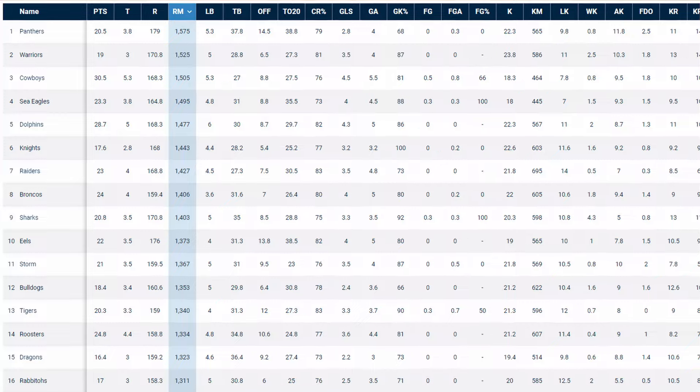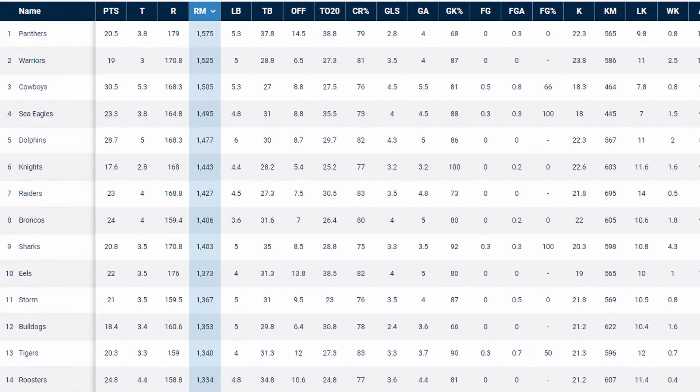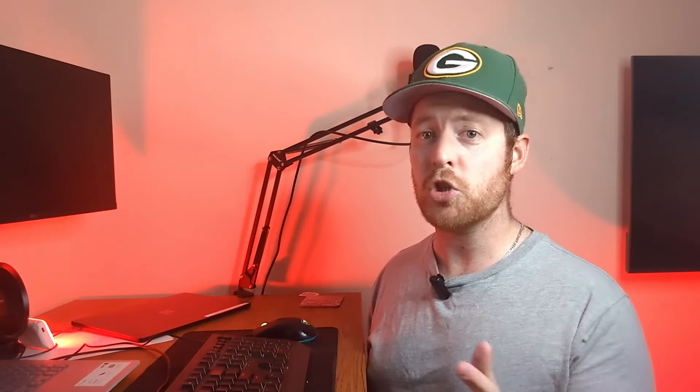You'd think that Penrith would be the best side in the competition at making metres, and you'd be right, but it's the other side of the ball that they're a lot more dominant on and what sets them apart. Making metres, or at least appearing like you're making metres, is actually the easy side of things because a couple of line breaks every week can easily skew your stats. But metres don't always equal points — just look at Parramatta versus the Wests Tigers, particularly in the first half. The Eels completely dominated that period of the game but only came away with one try, and in the end it cost them the match.